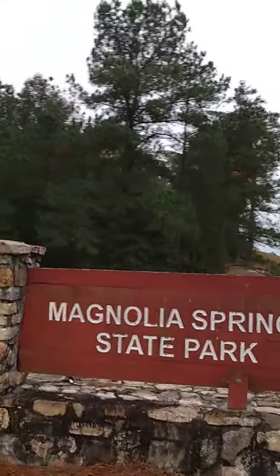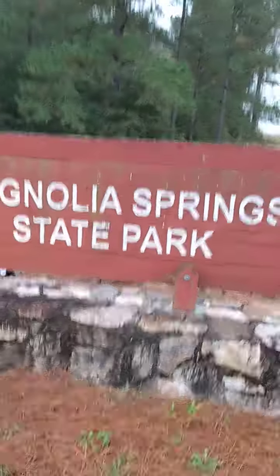Hey everybody, it's Uncle Dan. I am here at a new state park, Magnolia Springs State Park.